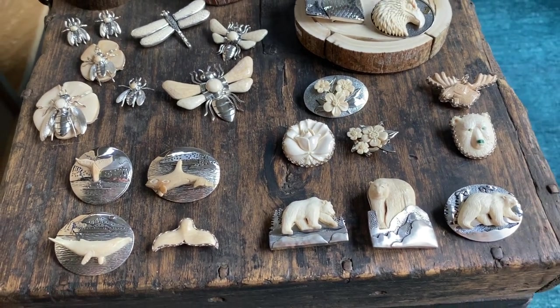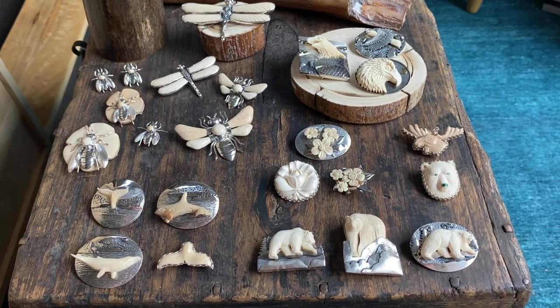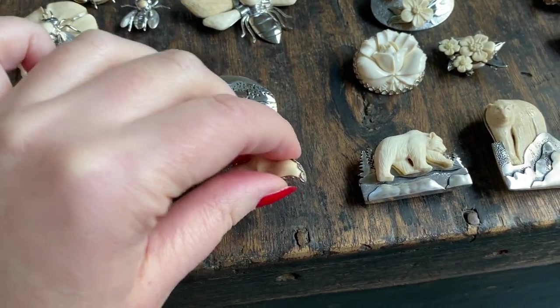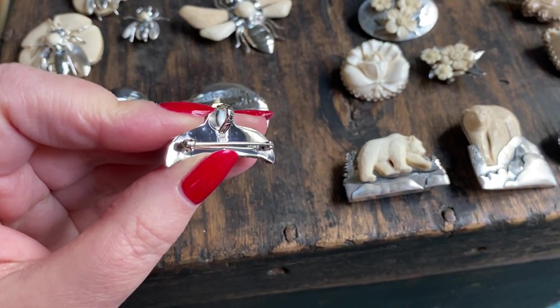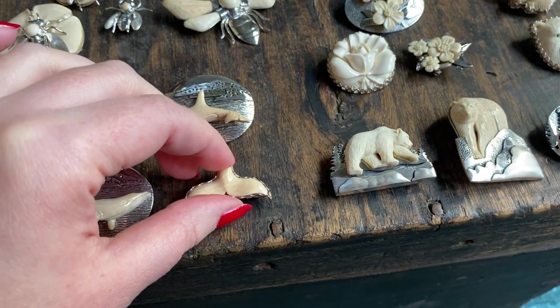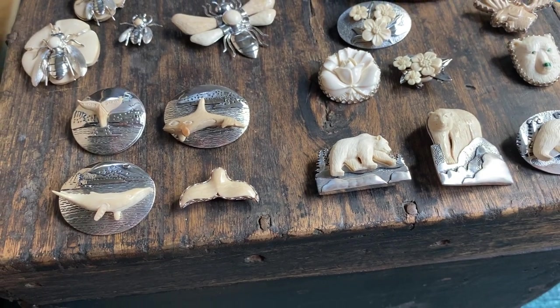These all come with a mammoth ivory information and care of card, or you can have them boxed in our wood box for an additional price. This is all that backing — sterling silver rhodium plated combination pin pendant. These range in price anywhere from about $80 to around $200 retail.